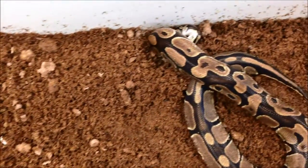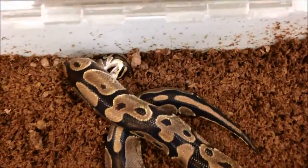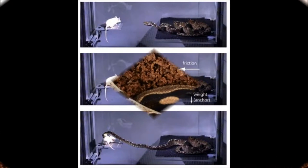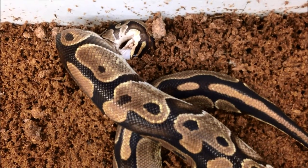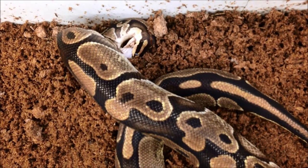Once in striking range, the snake curls its anterior end into a characteristic S shape. Using its body weight as an anchor, powerful muscles launch the snake towards the prey. Grasping the prey in its mouth, the momentum of the strike is harnessed to throw constricting coils over the prey.